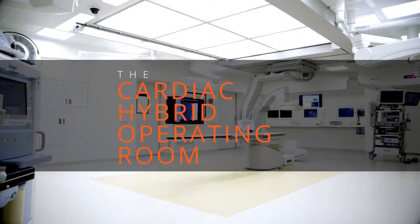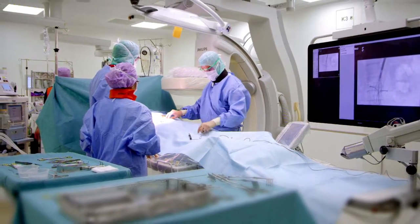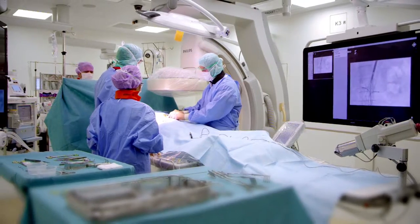Medicine is advancing rapidly. We've gone from making big open incisions to much smaller incisions, particularly in cardiac surgery and vascular surgery. But to be able to do that, we need imaging technology and tools and capabilities that we don't normally have in traditional operating rooms.